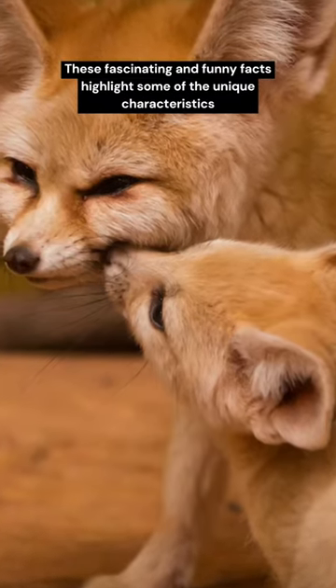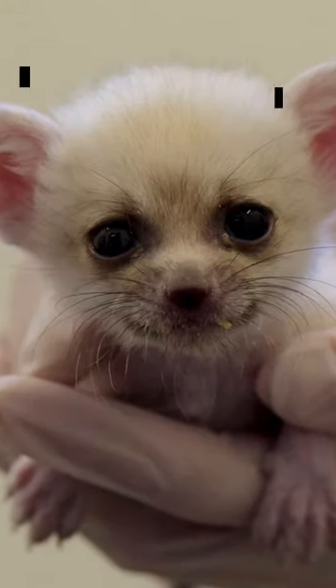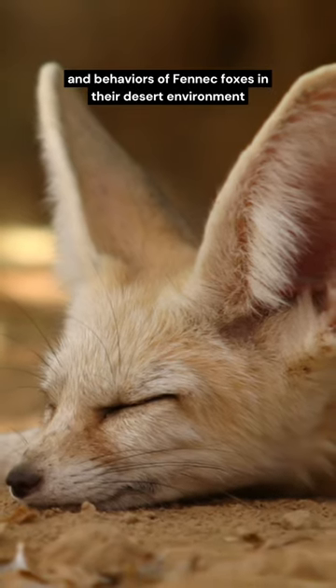These fascinating facts highlight some of the unique characteristics and behaviors of fennec foxes in their desert environment.